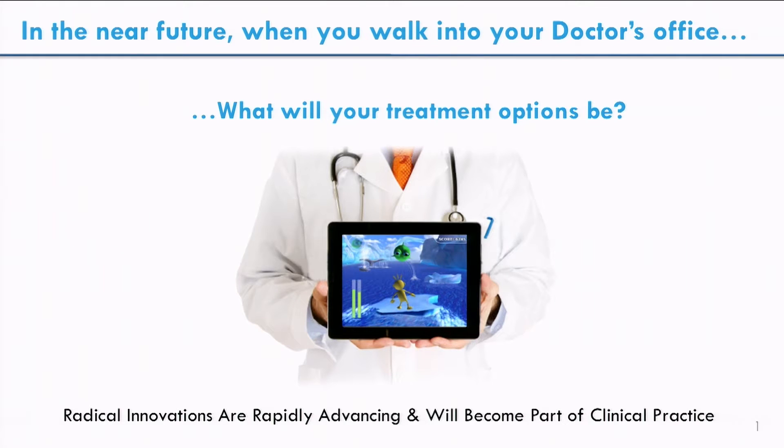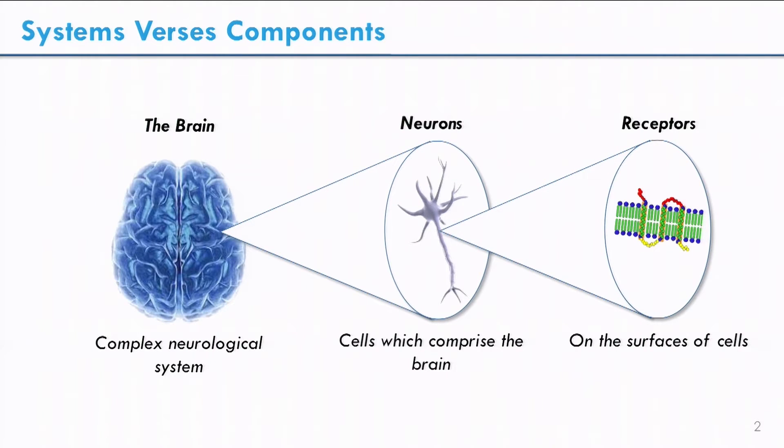Let's look at the video game — you see an actual screenshot of this video game which is designed to improve what's called executive function, attention and memory, and therefore has the potential to be therapeutic for conditions such as ADHD. What it's doing is affecting the entire brain. The brain itself is composed of a number of components, the main one being a type of cell called neurons, and those neurons themselves have components — for instance, receptors on the cell surface that bind neurotransmitters like serotonin. Treating an entire system like the brain is actually a very different approach than what traditional drug therapy does.